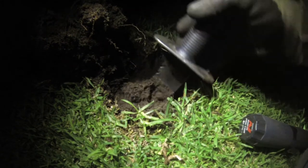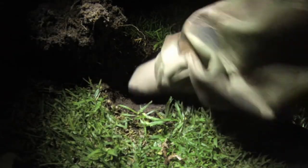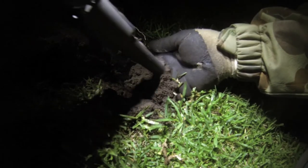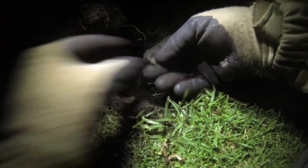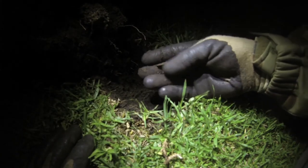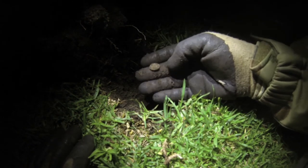Got another really nice solid signal just down in here, so we'll have a bit of a look and see what this one is. There it is — another threepenny bit. Beautiful! Silver number seven. I'll see if I can make it ten for the morning, so three more to go.